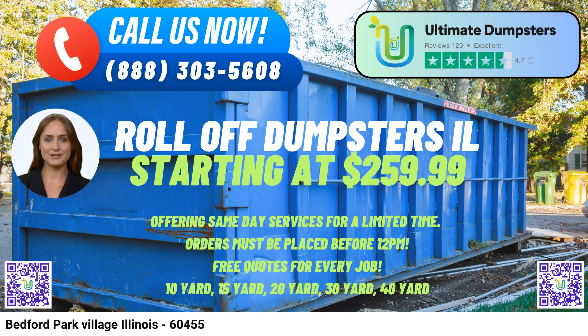One-Stop Solution for Multiple Services: With Ultimate Dumpsters, you can simplify your project management by combining multiple services, including dumpster rentals, port-a-potties, mobile storage units, temporary fencing, and even commercial weekly garbage disposal. Our comprehensive approach ensures seamless coordination for all your waste management needs.